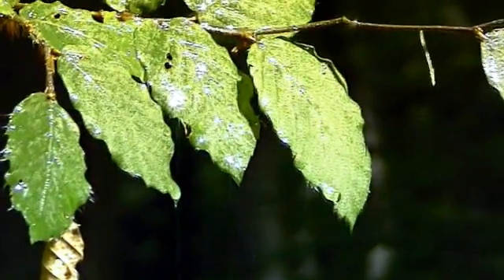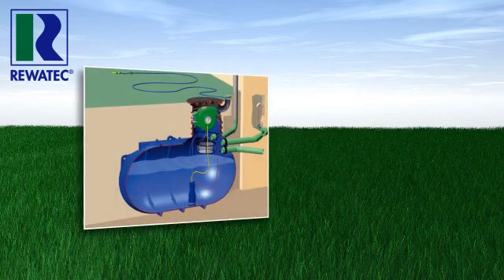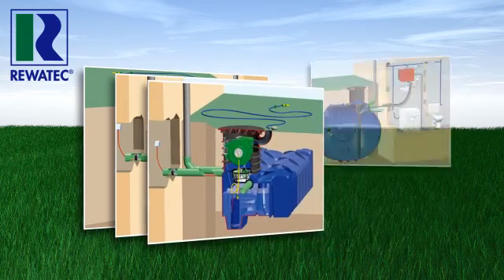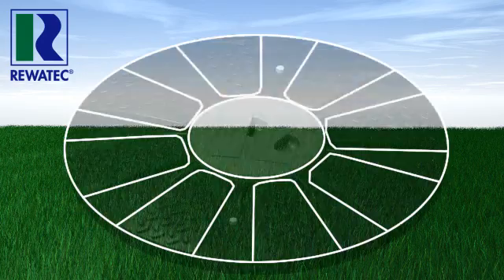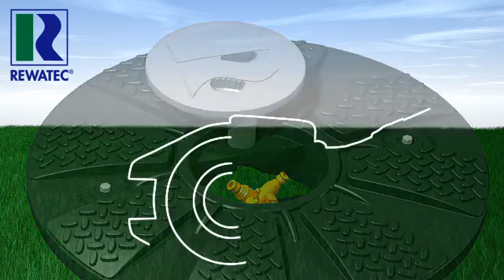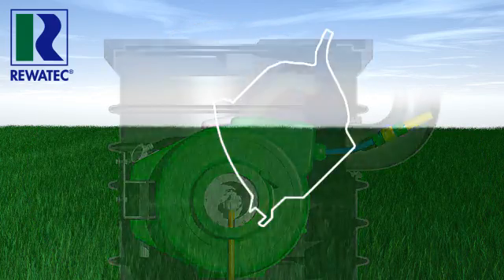With a rainwater utilization system from Revotec, you can be sure that you have chosen the intelligent solution for garden use as well as home use. Our passion for developing quality products with the greatest functionality has set standards that inspire and guarantee unique and convenient utilization of rainwater. You always get the right system for your requirements from Revotec.